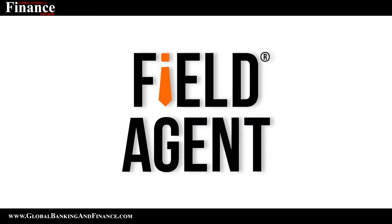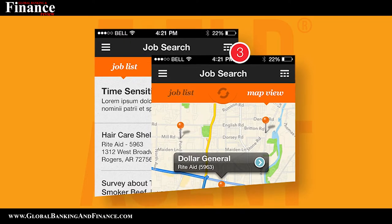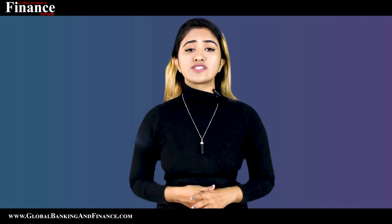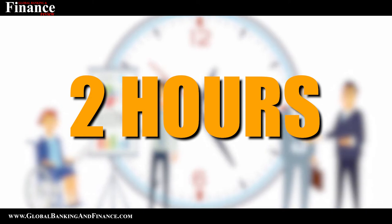Field Agent is another popular money making app you can look forward to. All you have to do is go to the main navigation window and from there to the job list. You will find a map view here. Choose the job you could perform by going through the additional details. If you find it suitable, accept it. You have two hours to perform the task and complete it. Once you have selected the job, start the task and ensure that you are not far away from the objective.